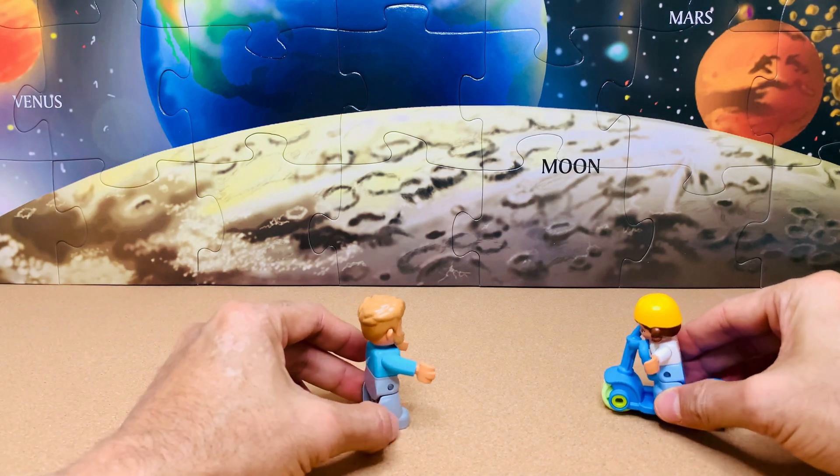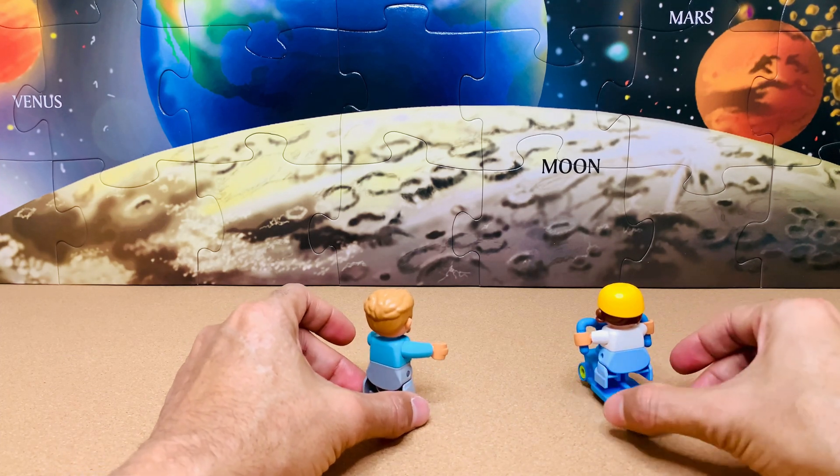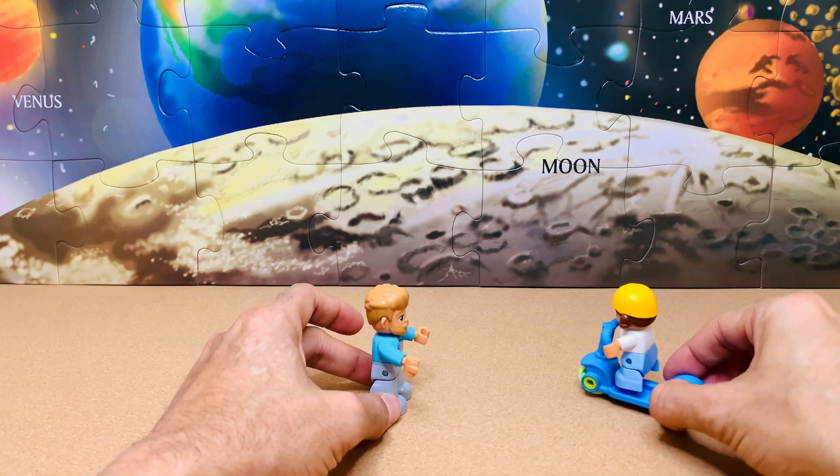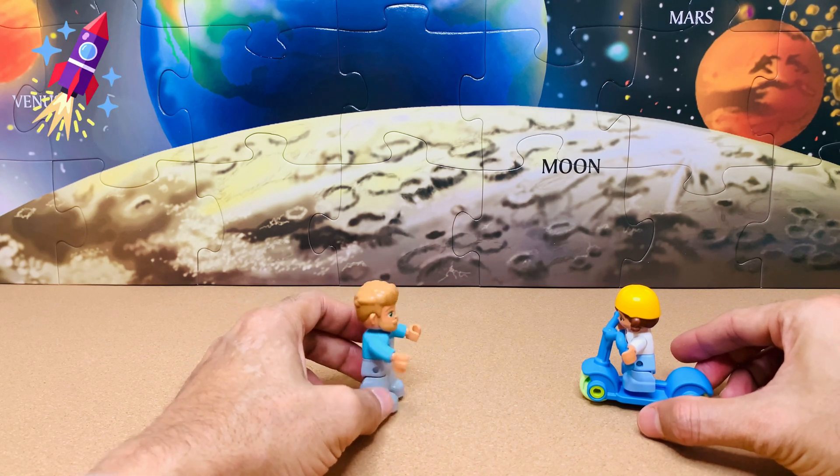If I can go to the moon, can I, Daddy? Of course you can. But for that, we need a special vehicle called a spaceship.